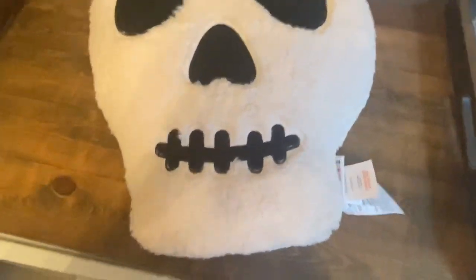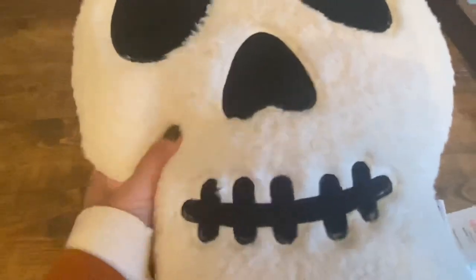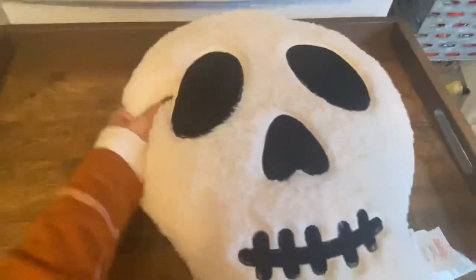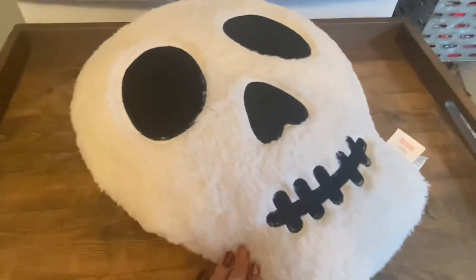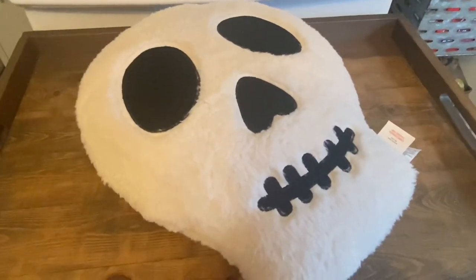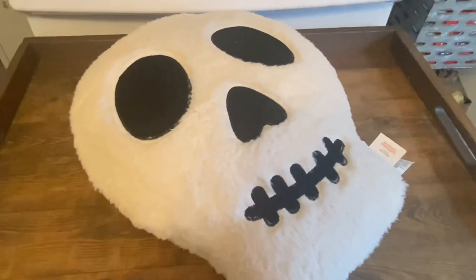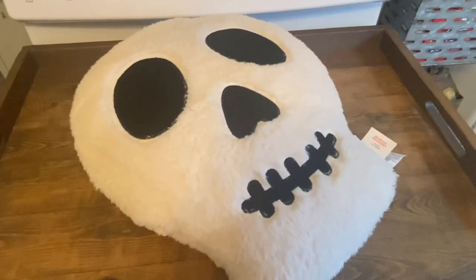Next I got this skull pillow by Novogratz from Marshall's for $16.99. It's just like the jack-o'-lantern one I shared a few weeks ago — really thick sherpa, super cozy. I'd love to find the ghost version too but haven't gotten lucky yet. I think these pillows are absolutely adorable — kind of like Pottery Barn dupes for way less money and great quality.